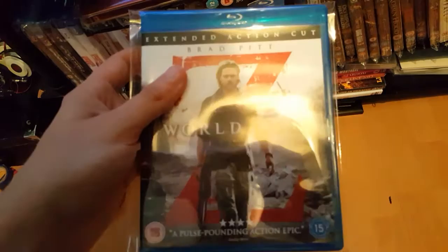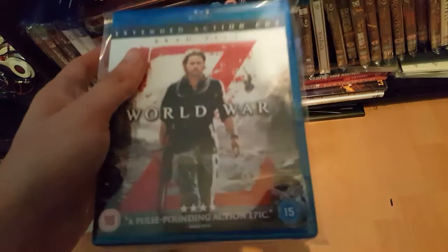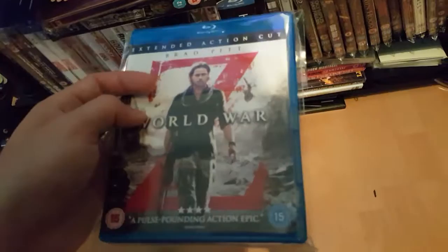Picked this up today as well, along with a few others — Sunshine on Leith was picked up with these too. World War Z — a good zombie film. Some of the scenes, like the start of the film, the first couple of minutes, were filmed in Glasgow. It's pretty exciting.